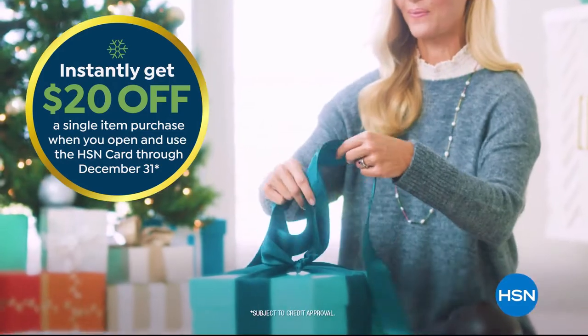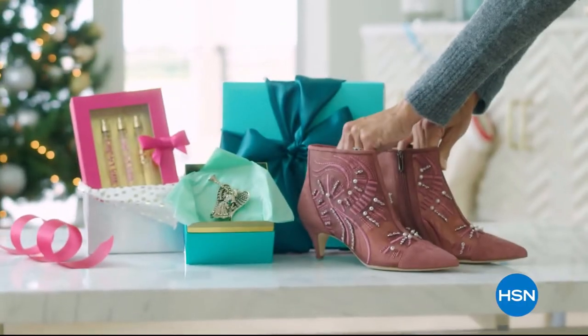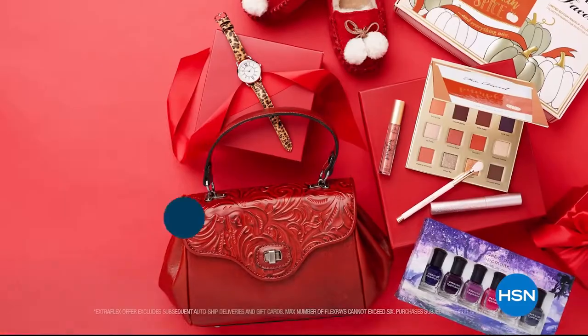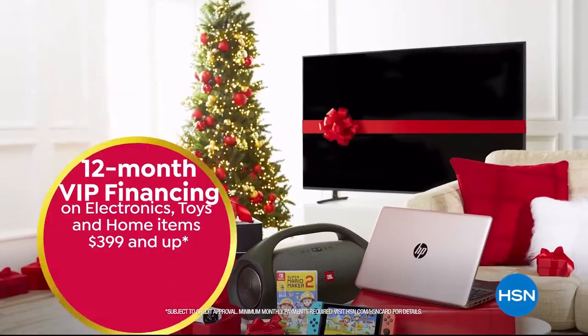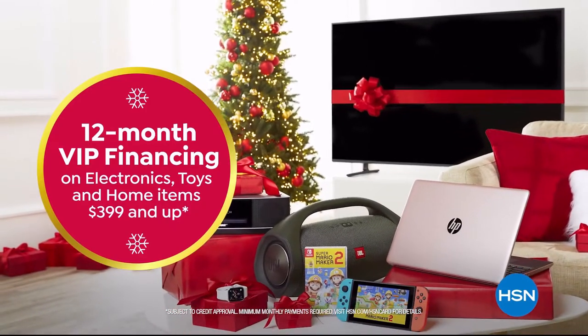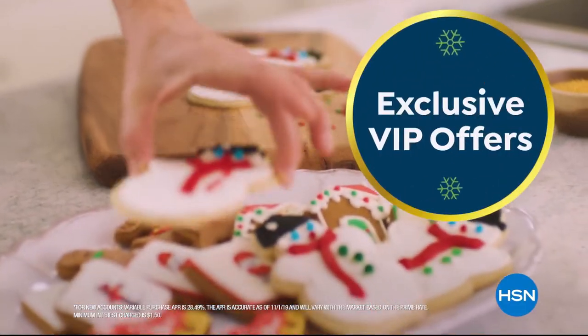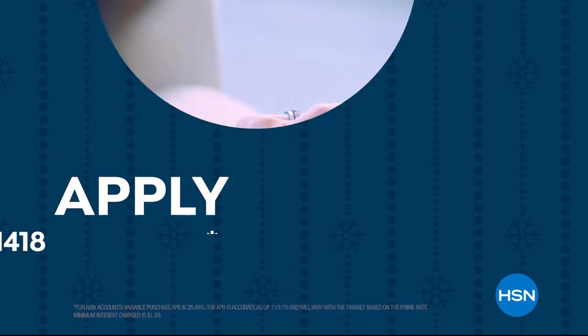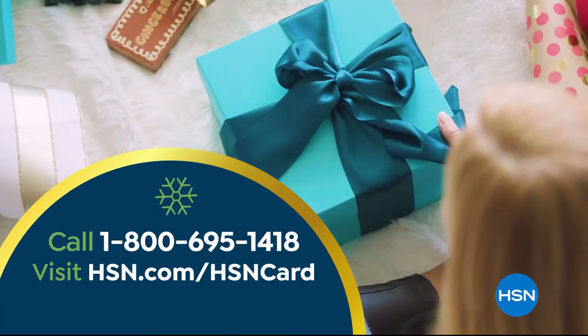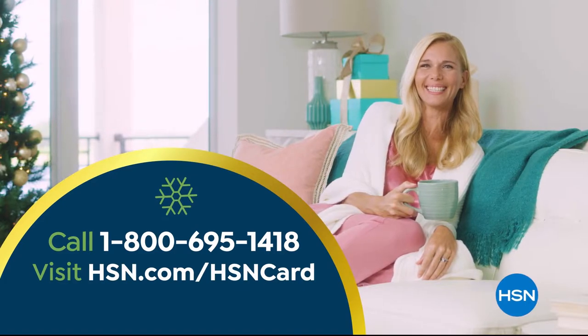Get $20 off when you're approved for the HSN card. As a VIP you'll get the best deals on holiday shopping, extra flex on beauty, fashion, and jewelry gifts, and 12-month VIP financing on electronics, toys, and home items. Shipping from $3.99 and up, plus exclusive VIP offers with no annual fee. Apply now — call 1-800-695-1418 or visit hsn.com/hsncard.